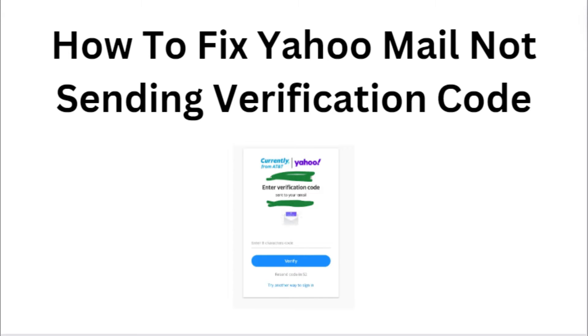Hi everyone, in today's video we will see how to fix Yahoo Mail not sending verification codes.